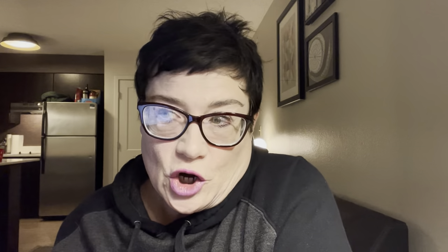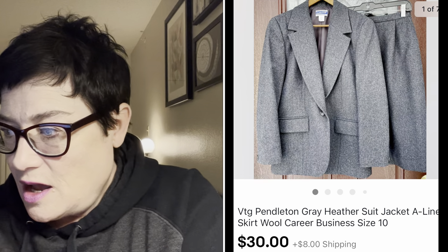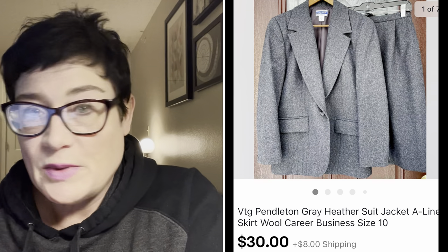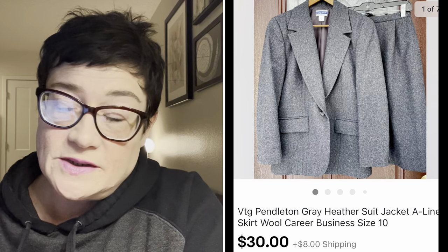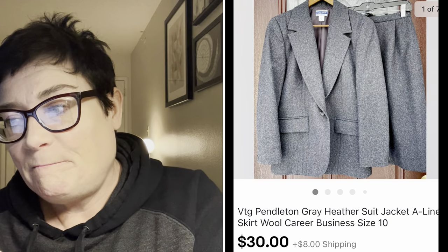Next, also sold in April: a full 100% wool Pendleton skirt suit set - vintage heather gray A-line skirt - and I sold that for $30 with buyer paying shipping. I always pick up Pendleton. I live in a mid-sized city with an aging demographic, so there are a lot of estate sales and people donating vintage clothing. I find Pendleton quite regularly.